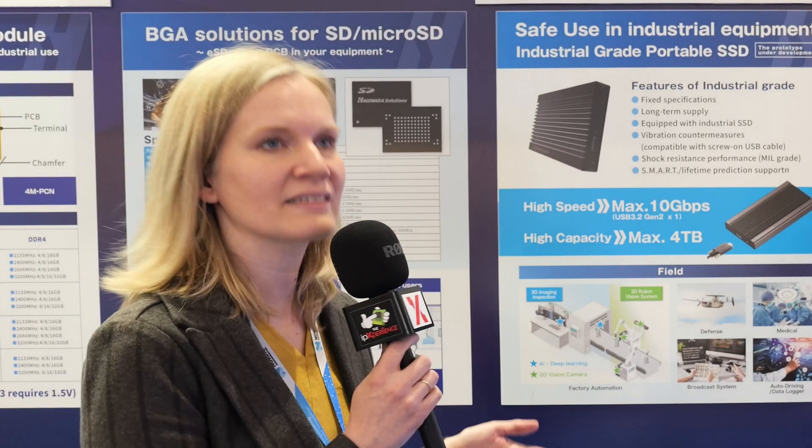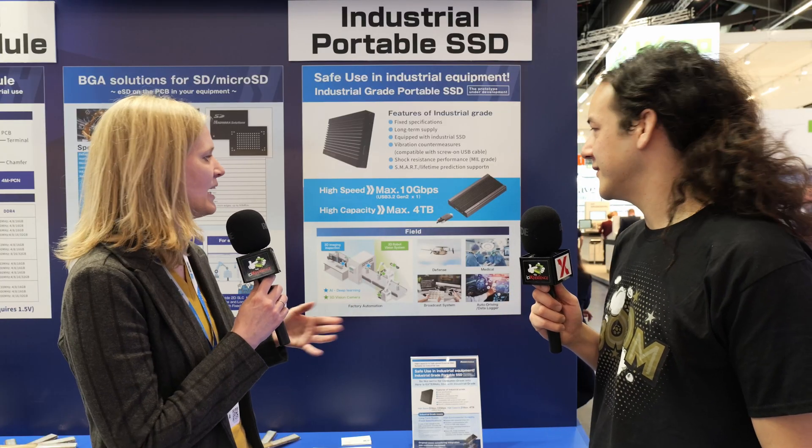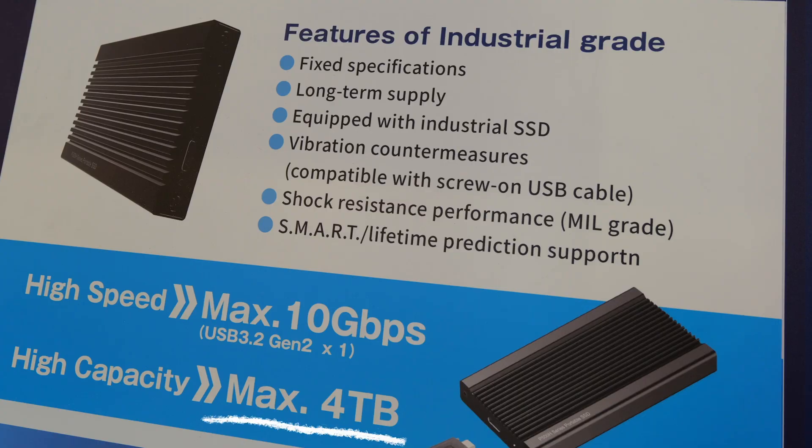Because of AI and better cameras, especially in production lines, you need more and more capacity for your storage, and current computers might not have that. So this is a perfect addition for that — we have up to four terabytes of capacity, so whatever your application is, this should be well enough.